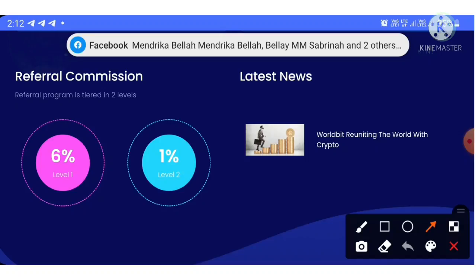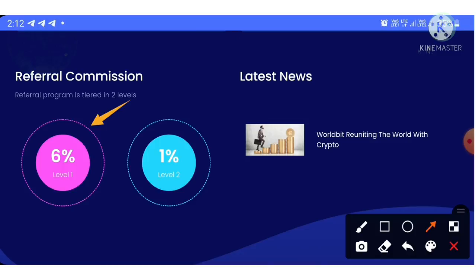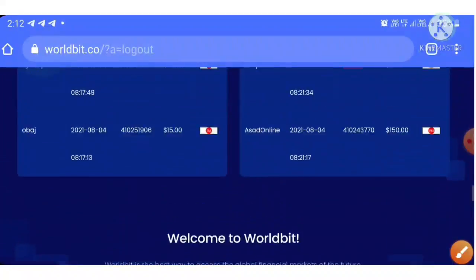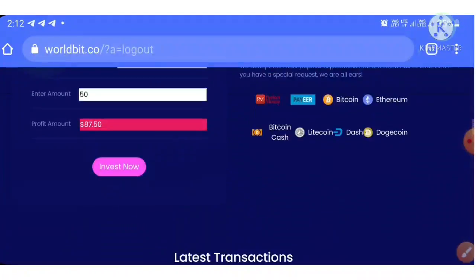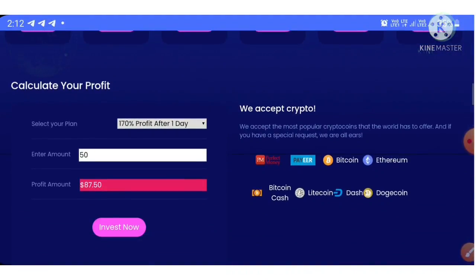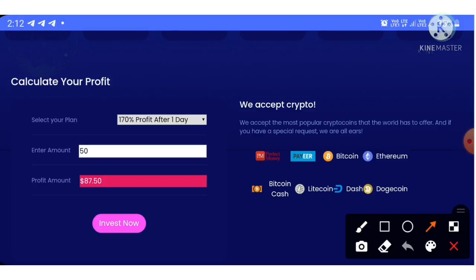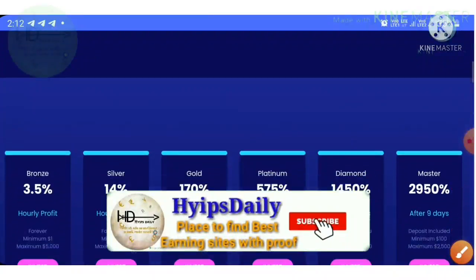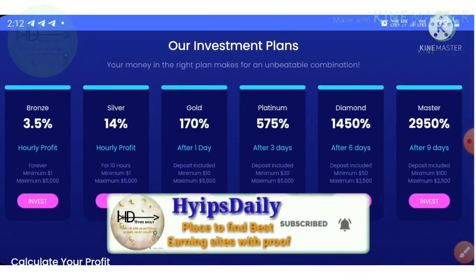The site allows you to earn two levels of referral commission — 6% for the first level and 1% for the second level. The site accepts payment methods like Perfect Money, and in cryptocurrencies it accepts Bitcoin, Ethereum, Bitcoin Cash, Litecoin, Dash, and Dogecoin.